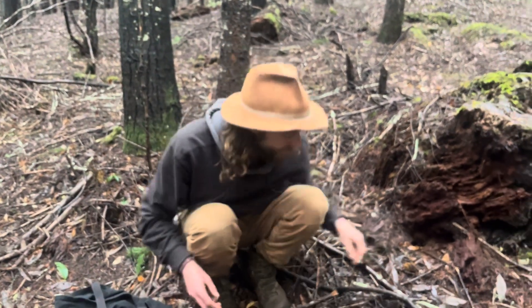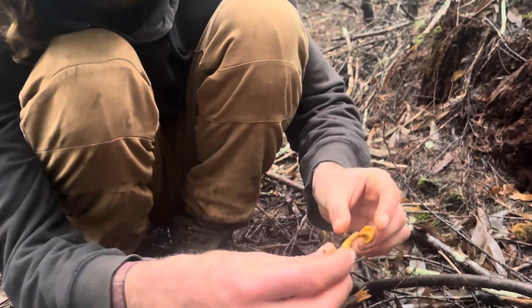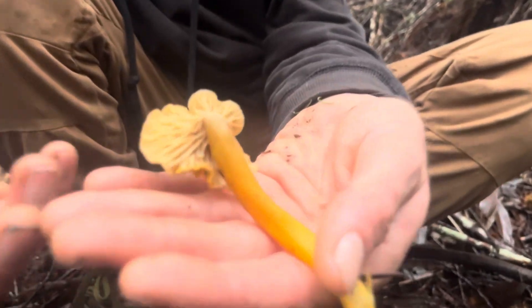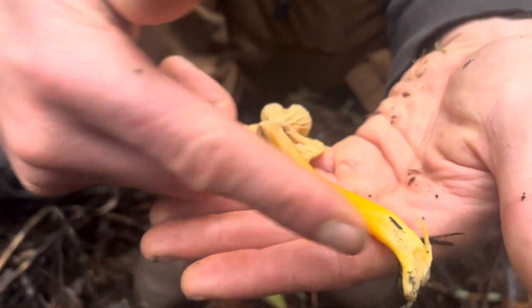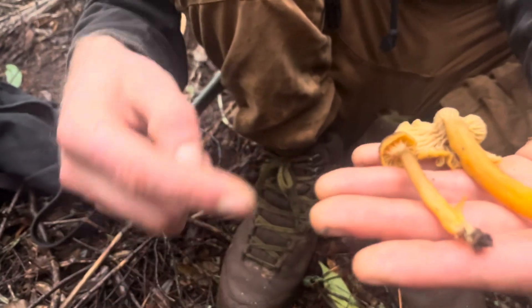Another wonderful edible mushroom we find during the winter time — over here we have some winter chanterelles, or I always call them yellow feet. This one's a little small; I'll grab a larger one so you can see. It's good when you're trying to identify mushrooms to find a really mature one like this. Look at the gills and the way that they branch, and that very distinct yellowish, kind of orangish color to the stipe or the stem. Here's a smaller, younger one.